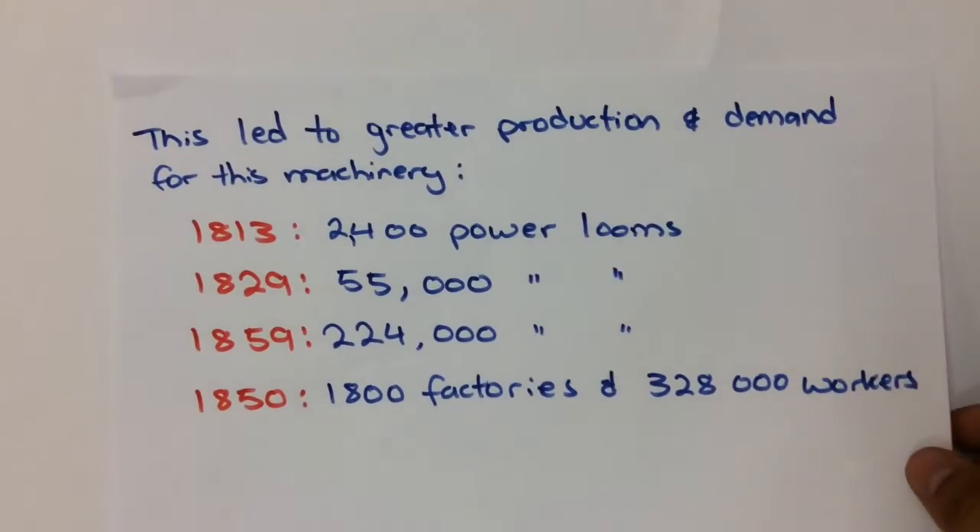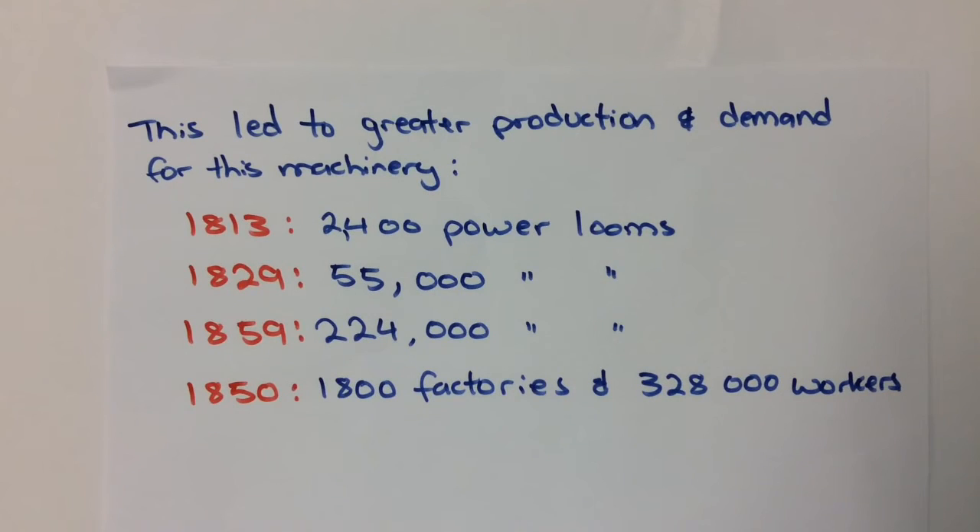That was in 1785. All of these things worked towards increasing greater production rates and higher yields of textiles, meaning greater profits as larger quantities of materials could be produced. This led to greater production and demand for machinery. In 1813 there were 2,400 powered looms. In 1829 there were 55,000 of them. In 1859 there were 224,000. By 1850 there were 1,800 factories and 328,000 workers in this production process using those powered looms.